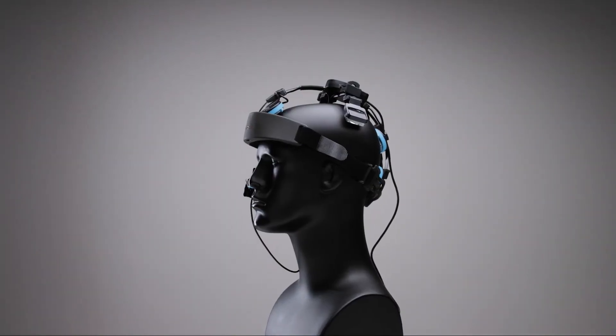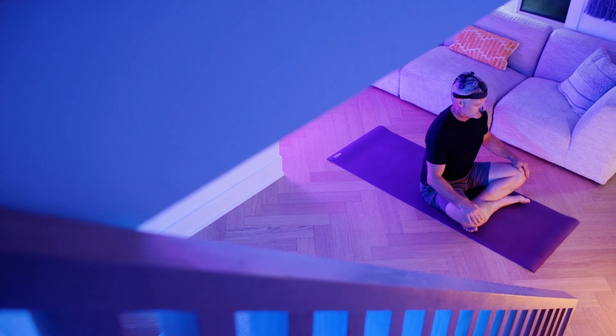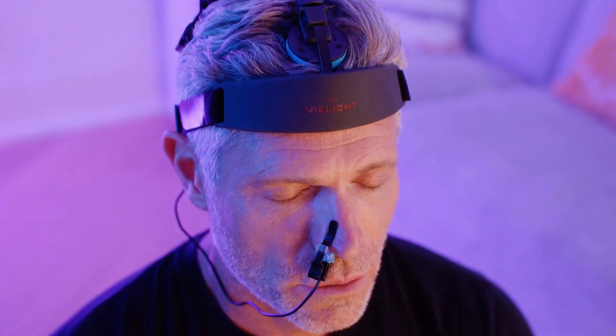With well-researched technology like the V-Lite Neuro, we're advancing safe, effective brain health solutions, powered by the science of light.